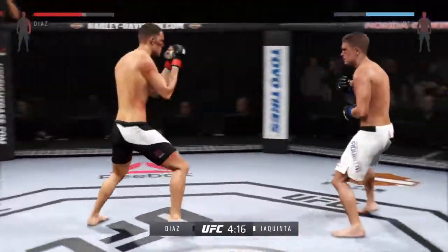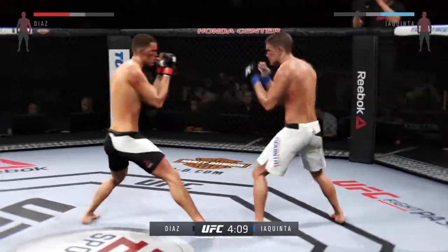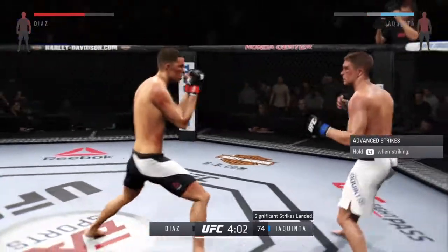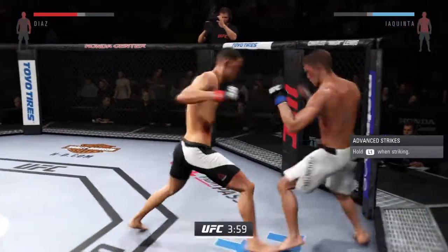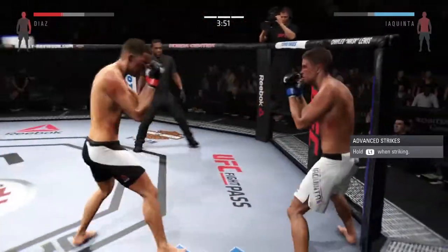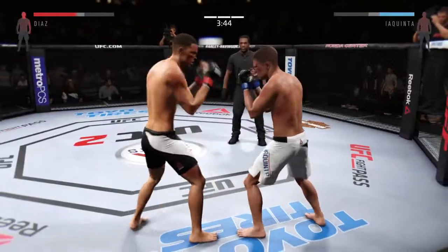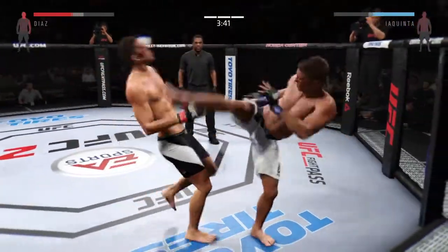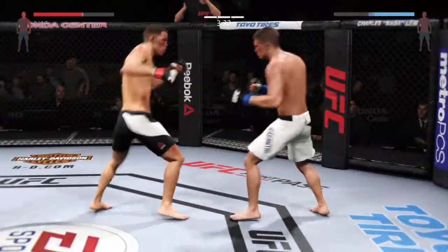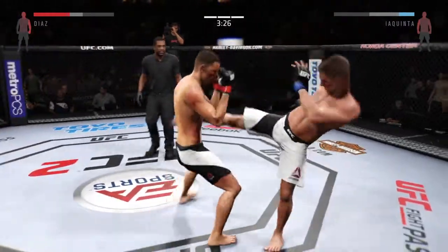He slips the punch — solid straight left by Diaz; he's really on point with his strikes tonight. Diaz with a nice punch. Those body strikes are really starting to do some damage. He connects — he is truly showcasing his striking skills. Good right-left combination and great exchanges. That eye is going to be grotesque. He's timing his kicks well. He connects with the straight. Another solid head strike by Nate.